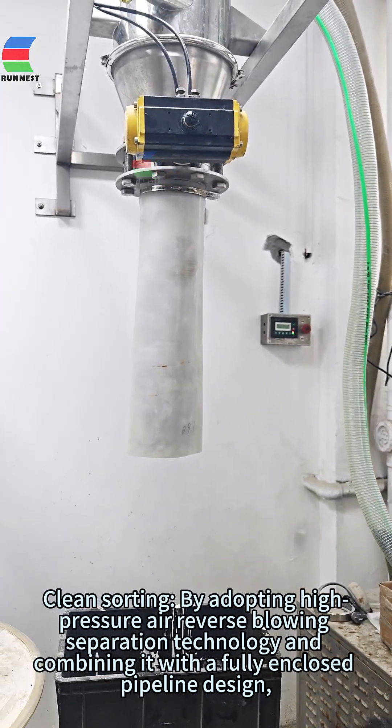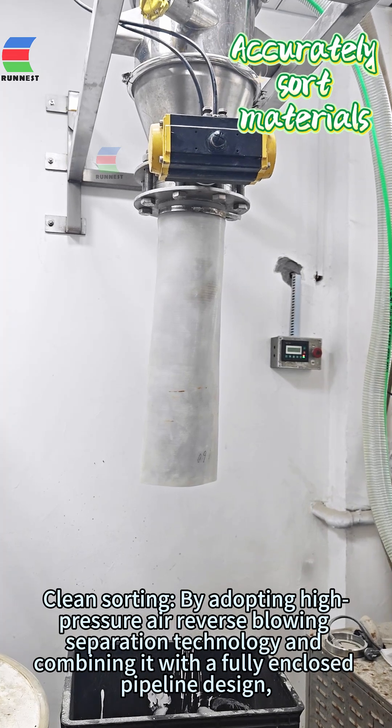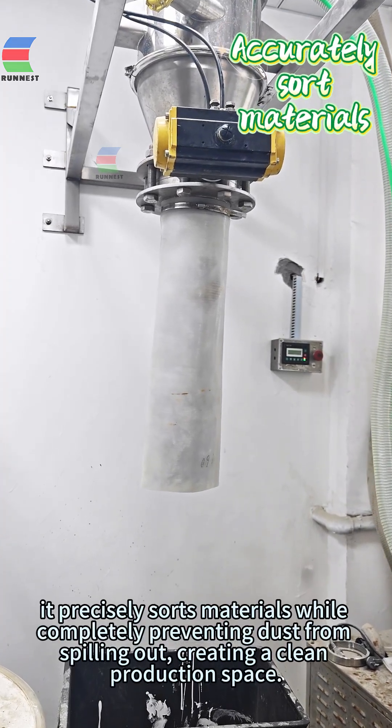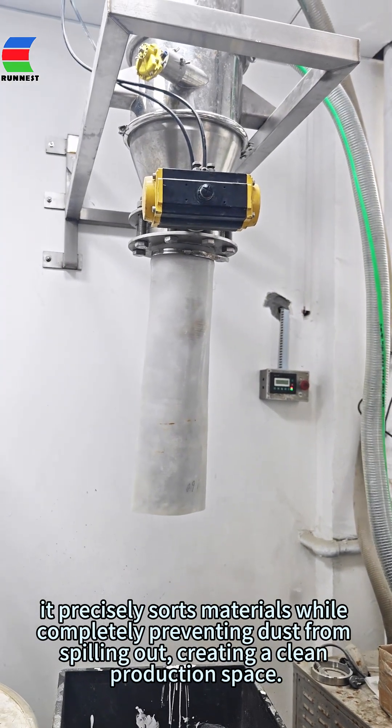Clean sorting: by adopting high-pressure air reverse blowing separation technology and combining it with a fully enclosed pipeline design, it precisely sorts materials while completely preventing dust from spilling out, creating a clean production space.